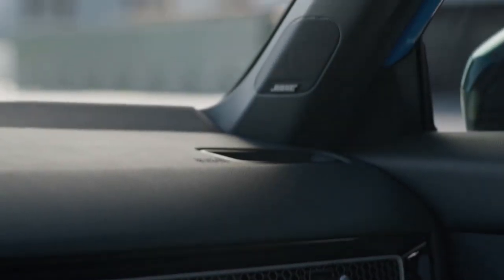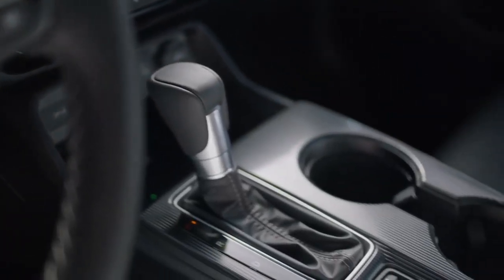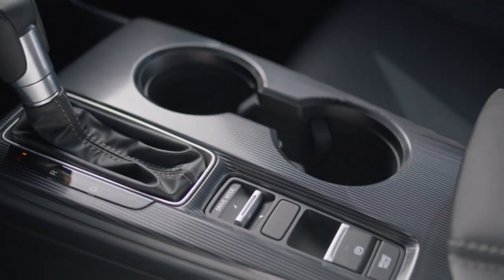The Sport Touring Hybrid adds an exclusive new machine-finished wheel design, leather seating, a 12-speaker Bose premium audio system, and intuitive technology including a larger 9-inch touchscreen with wireless Apple CarPlay and Android Auto compatibility and a wireless smartphone charger.